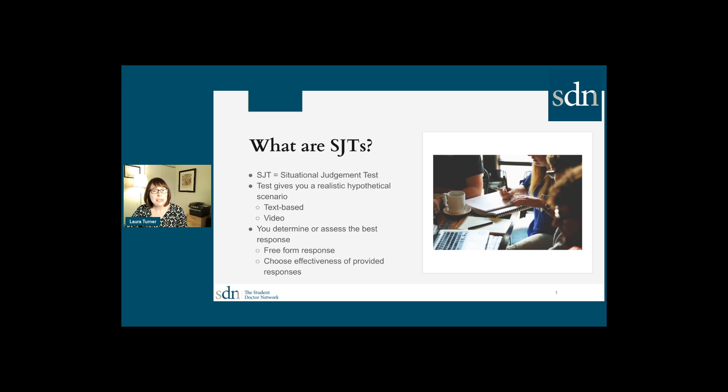Situational judgment tests are tests that give you a realistic hypothetical scenario, usually one that has some form of conflict in it — between two individuals, between individuals and an organization, or between multiple organizations. You need to determine the best response to that situation and how best to resolve that conflict. You'll either provide a free-form response describing what you would do, or you'll be provided a list of potential responses and choose which are more or less effective ways to deal with the situation.